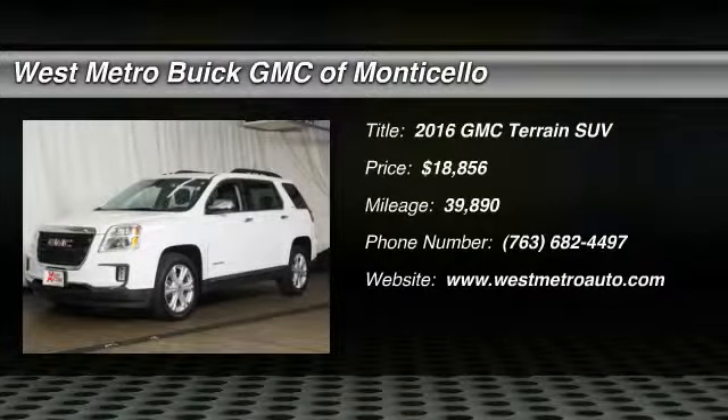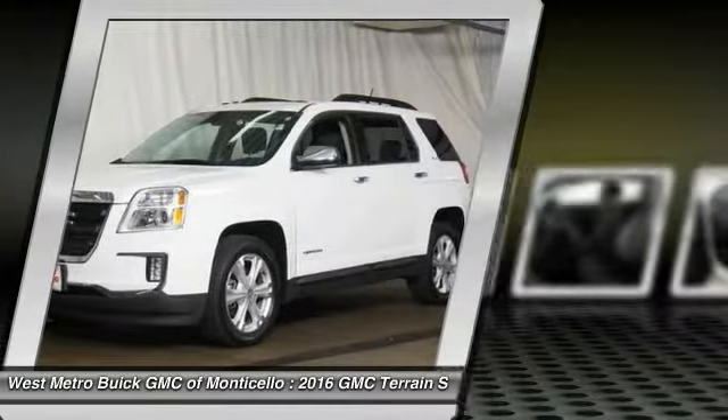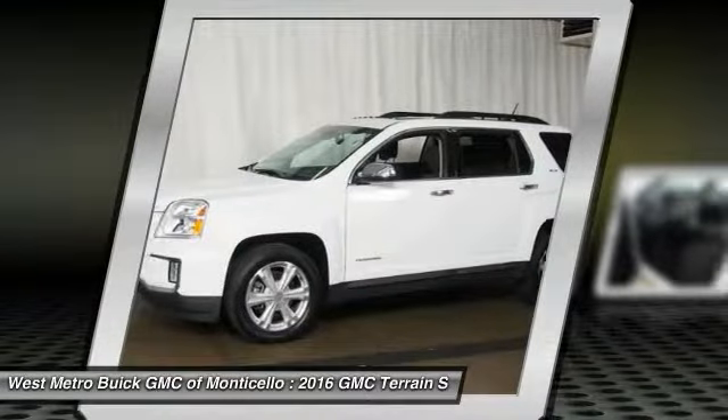Looking for the right vehicle? Check out the 2016 GMC Terrain. The GMC Terrain combines the benefits of a crossover with the style and functionality of an SUV.